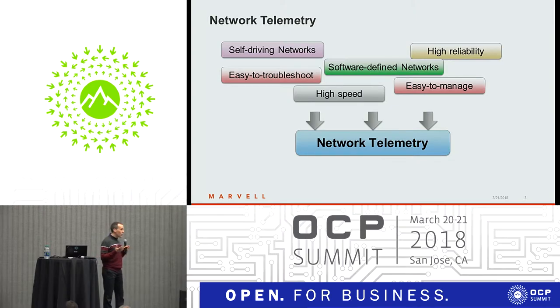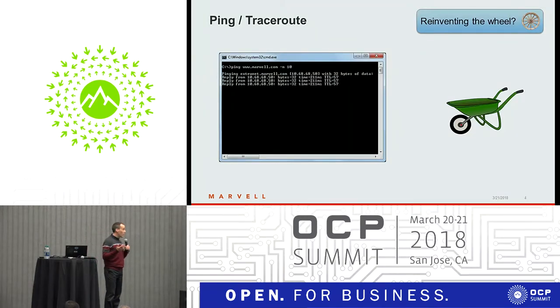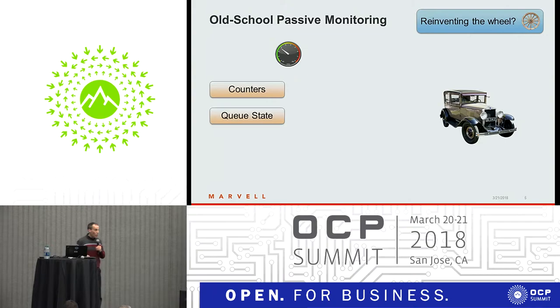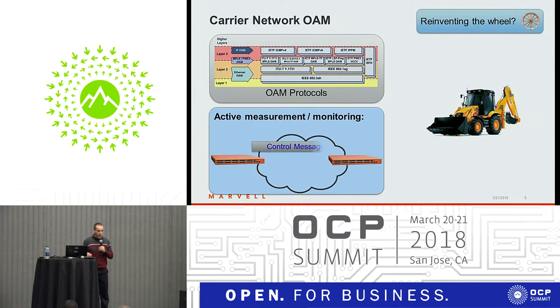We've been hearing a lot of new ideas about that, and one question that pops to mind is: are we reinventing the wheel here? Ping and Traceroute have been around forever, and obviously they're not as scalable as we'd like. Old-school passive monitoring provides telemetry information like counters and statistics, but only about the current device. Carrier OEM gives a lot of telemetry information using dozens of protocols and standards, but it's not as fine-grained as we'd like in modern networks.